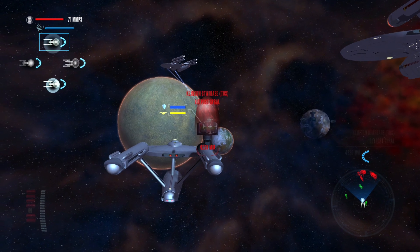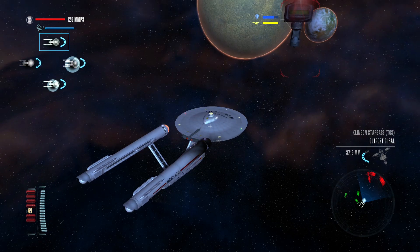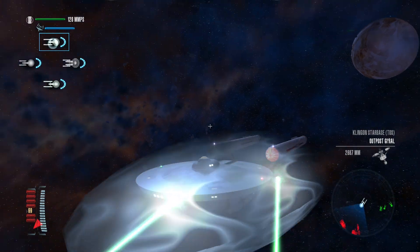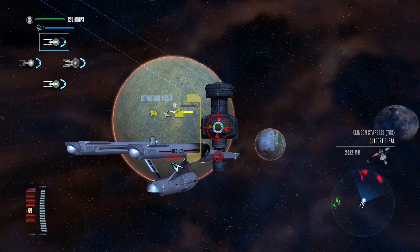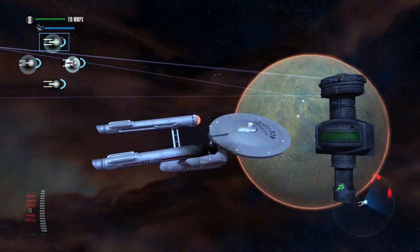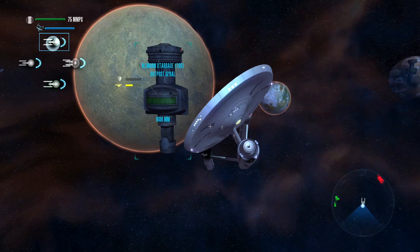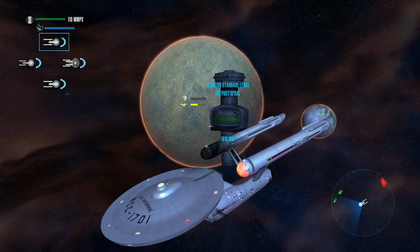Moving into attack position, engaging target, load torpedo tubes, stand by to launch. I advise saving the photon torpedoes for close range, Captain. Enemy shields are down — energize transporter beams. Landing party here, we've secured the outpost; we'll begin preparing your defenses in case they'll be needed. That one's only half dead, so that's good.